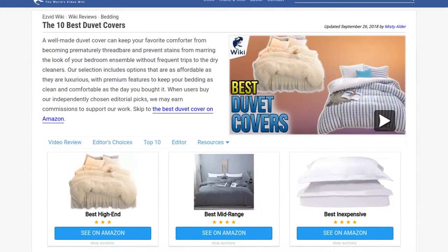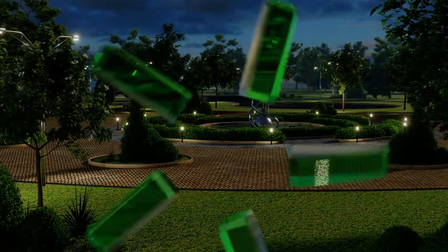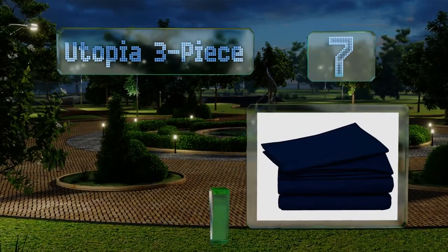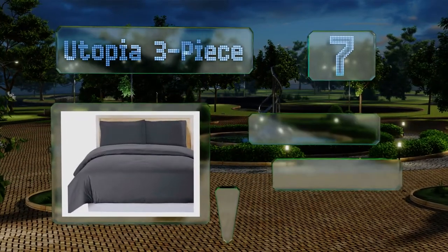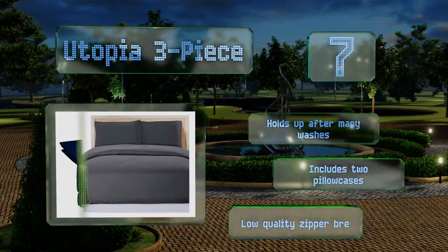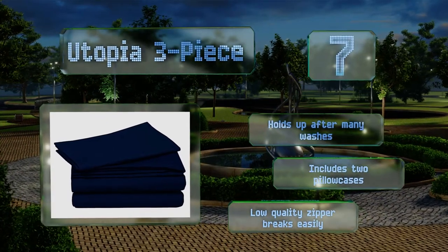At number seven, the Utopia three-piece is an affordable way to keep your bed linens in good condition. It's soft and lightweight with a zippered closure and internal ties to keep your duvet in place night after night. It comes in king and queen sizes and three colors to match your decor. This one holds up after many washes and includes two pillowcases, but the low quality zipper breaks easily.